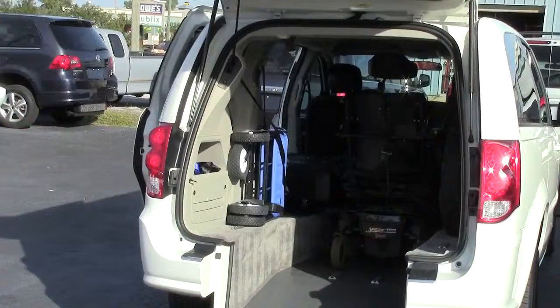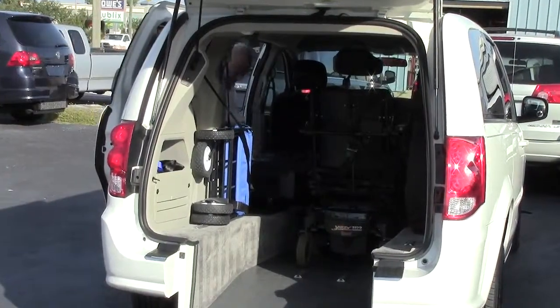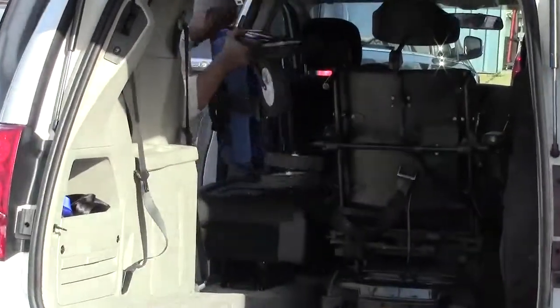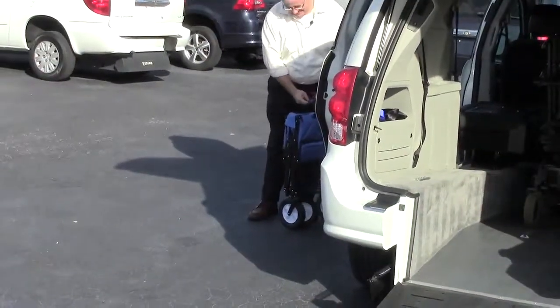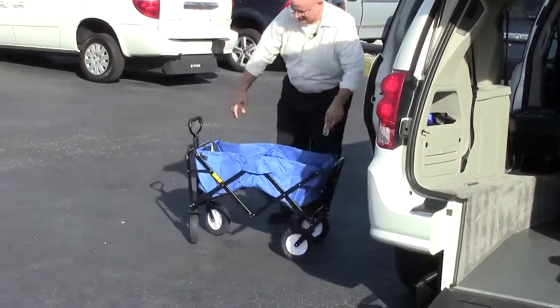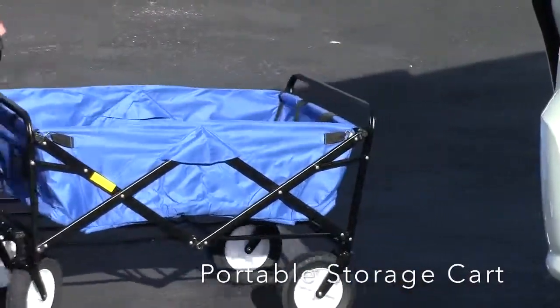Easy to use, easy to store. When not in use, the Triple S Mobility portable storage cart can come out quickly and easily. It sets up in a flash and you're ready to go.